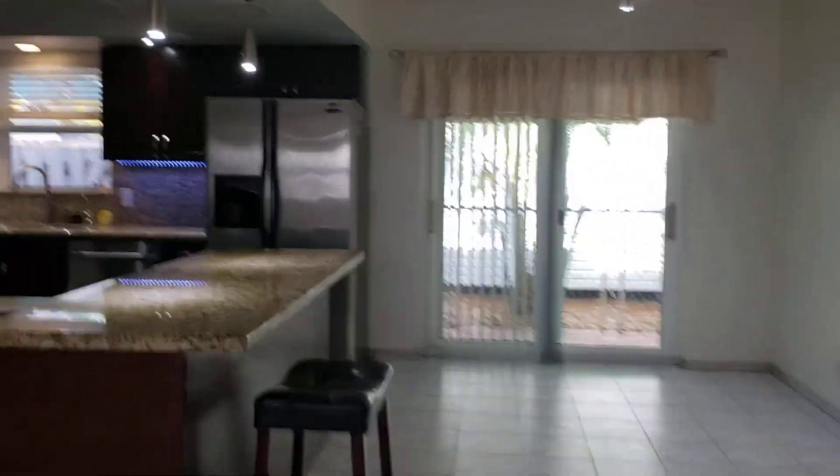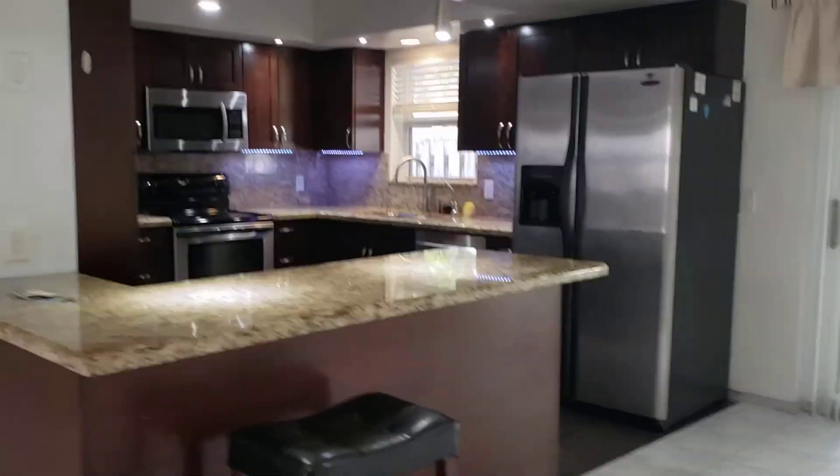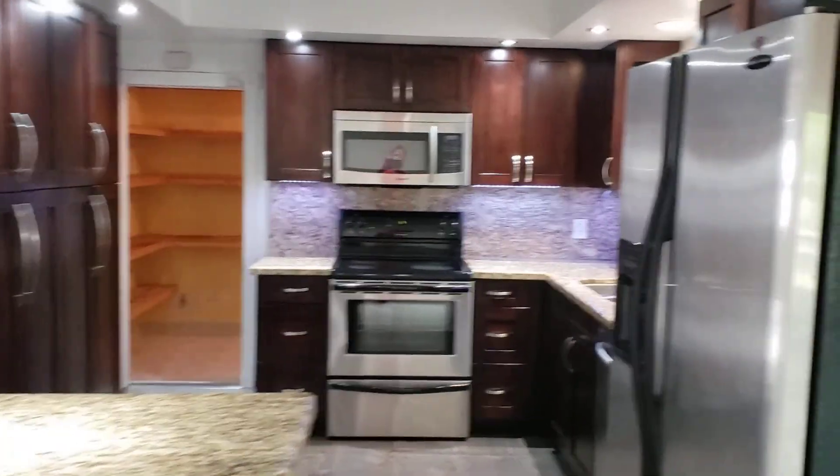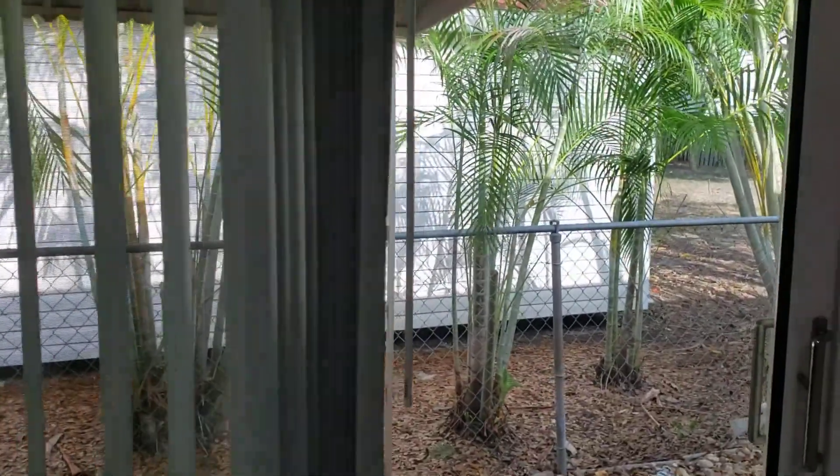Nice dining area, big open kitchen. From the kitchen, you have a nice little patio. You can have a little breakfast table.